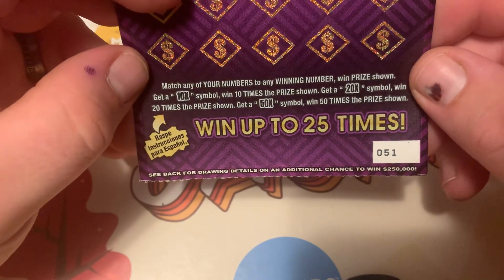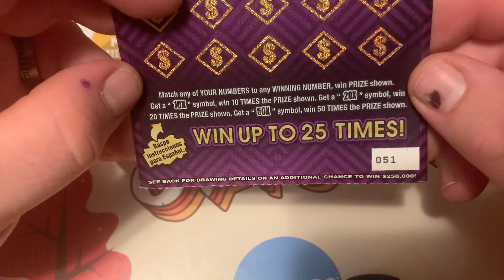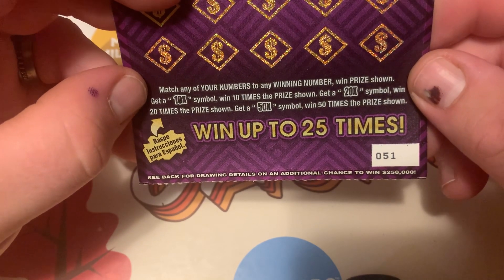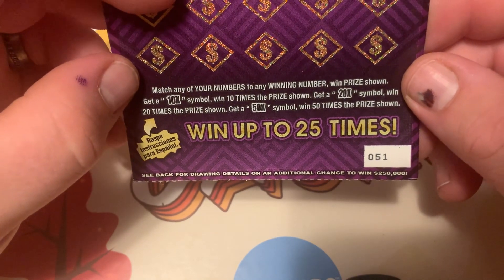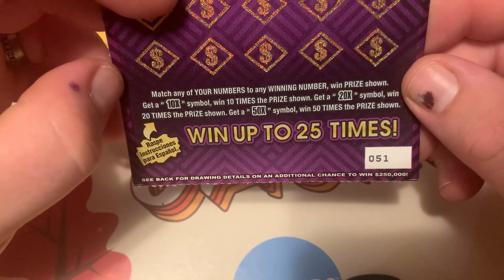The rules for this ticket are matching your numbers to any winning number, and you win the prize shown. Get a 10 times, 20 times, or 50 times symbol and you win that amount times that prize.